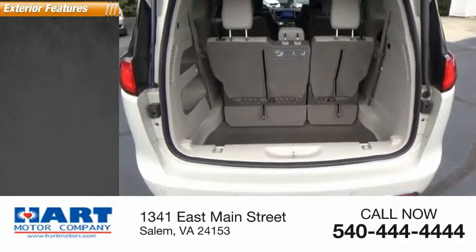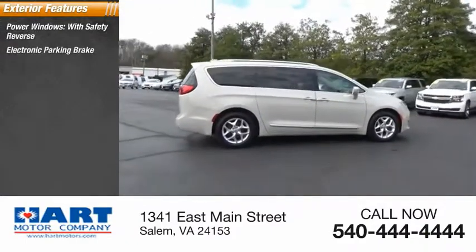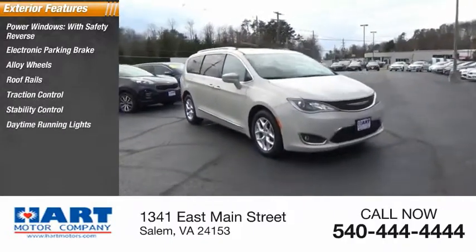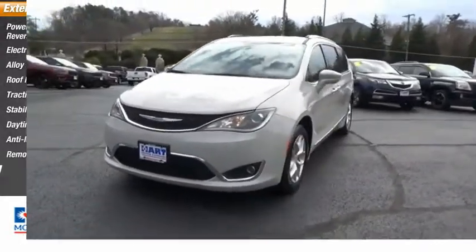Here are some of this vehicle's great options: power windows with safety reverse, electronic parking brake, alloy wheels, roof rails, traction control, stability control, daytime running lights, anti-lock braking system, remote engine start, fog lights.